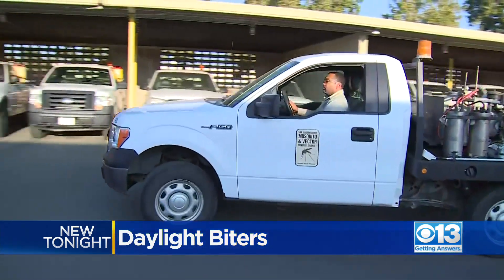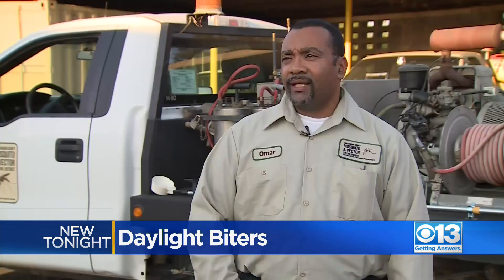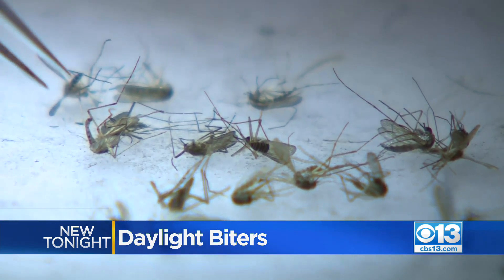Ramping up surveillance — this is a very fearless mosquito and they're very aggressive biters. To stop a pesky population from spreading: they're an invasive species and we of course want to be able to control the species as much as we can.